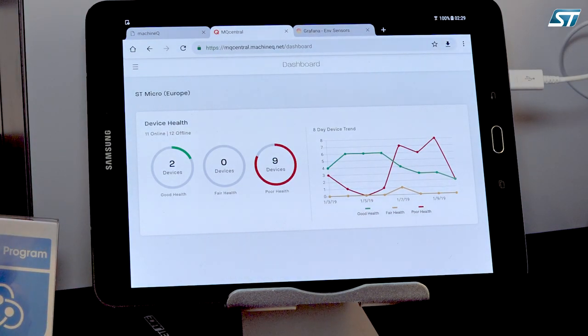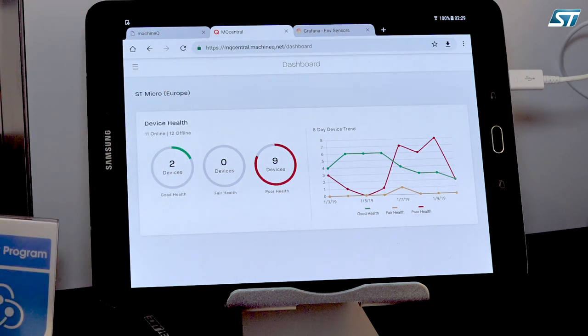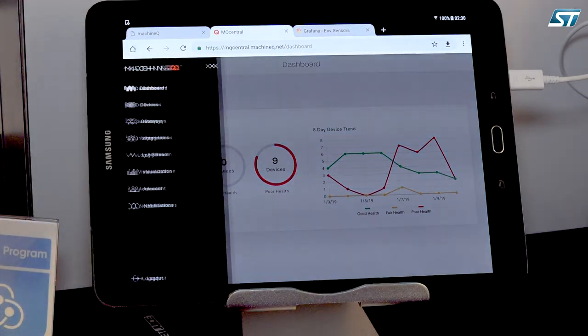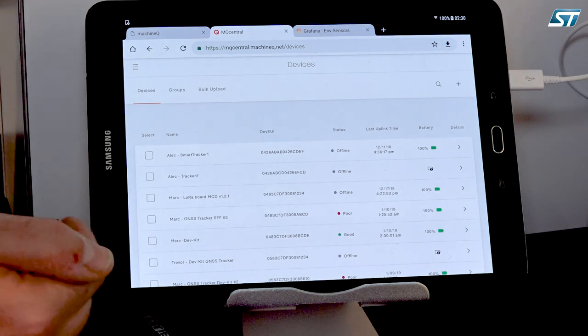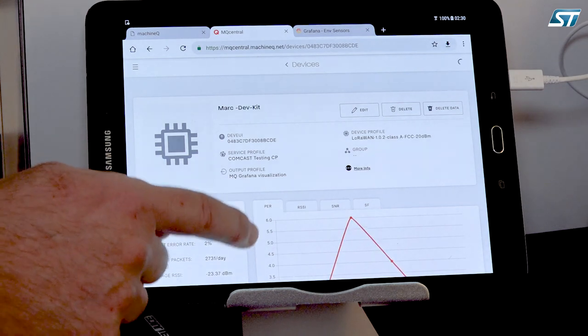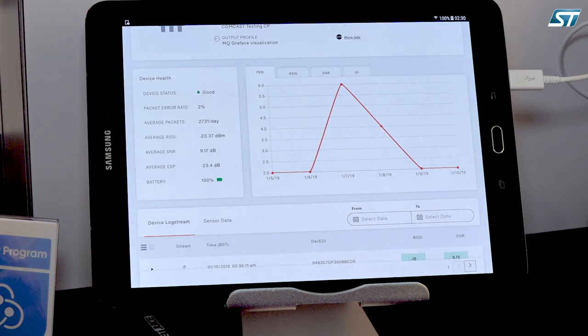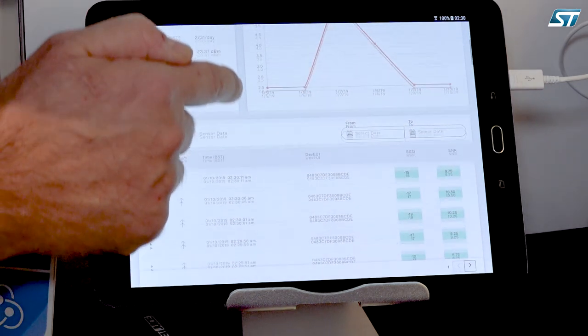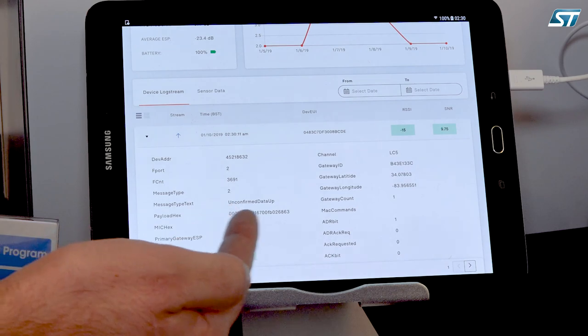The MQ Central application is a device management tool. You are able to see the health of your network, see all your different devices and how they behave. You can drill down by device to see the sanity of the device, how the network perception is, go up to the payload, see each data transfer, and view a timeline of sensor data such as temperature evolution, humidity evolution, etc.